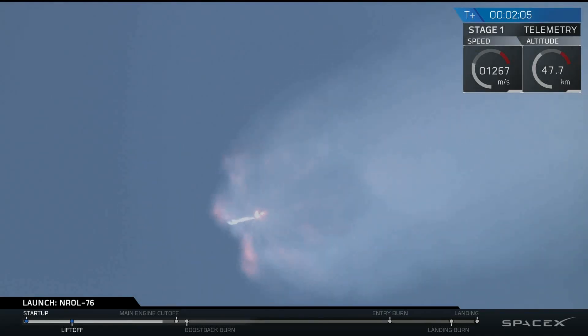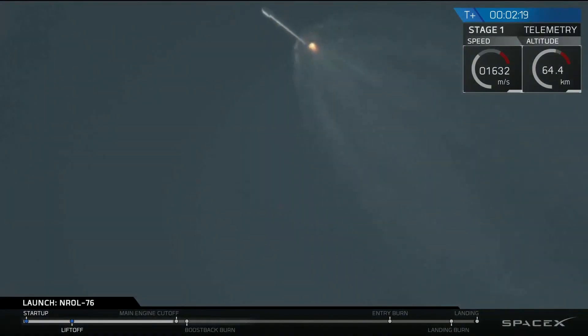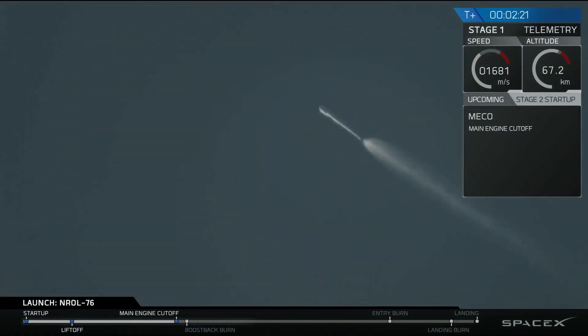That's where all nine Merlin engines of that first stage will shut down, and we'll see stage separation. Stage separation will be actuated by four pneumatic actuators on the first stage. And we have main engine cutoff. Stage separation confirmed.